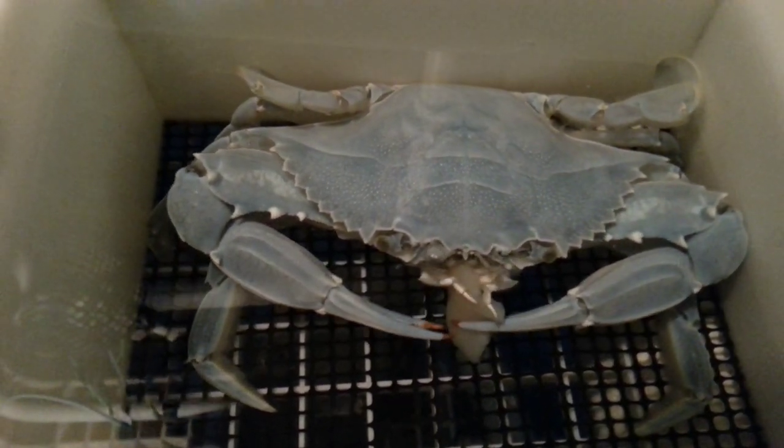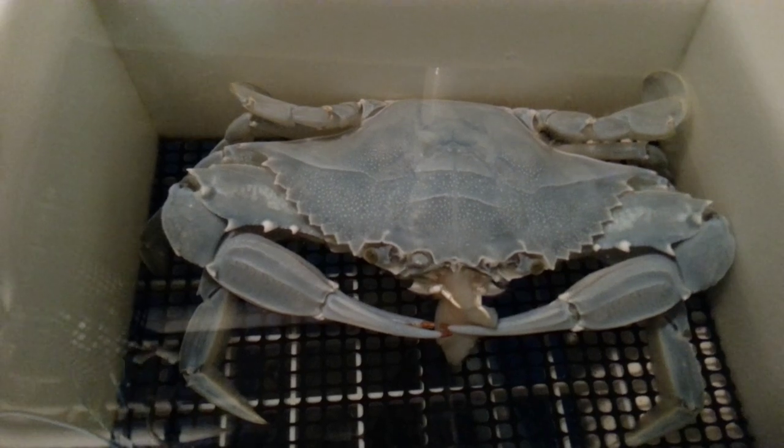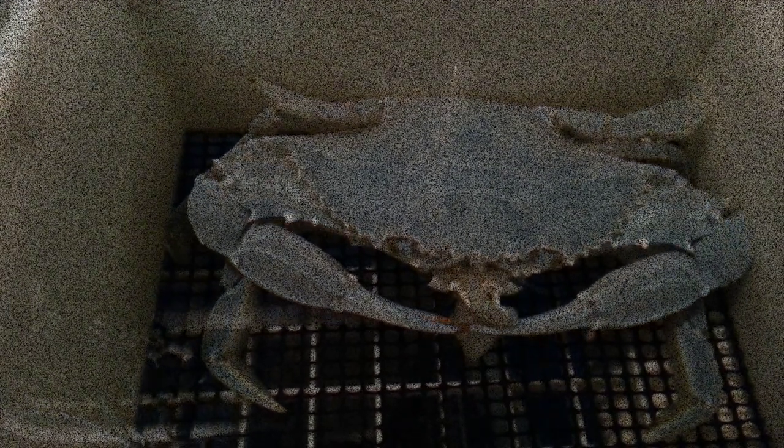Why is it important that we know how and what blue crabs eat? Knowing how blue crabs function in the ecosystem of the Chesapeake Bay helps us better understand how changing conditions will affect them, and therefore make better decisions for their conservation.